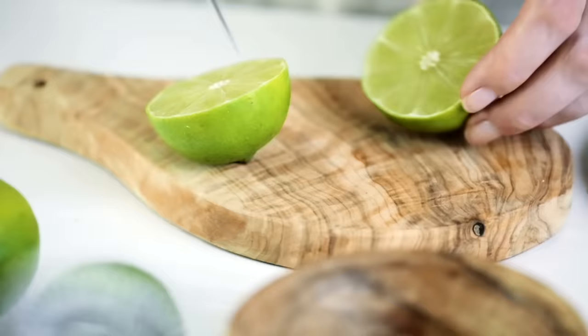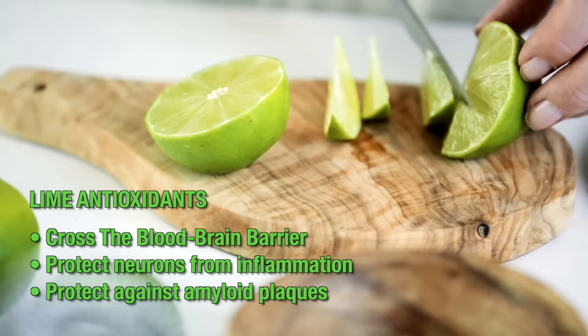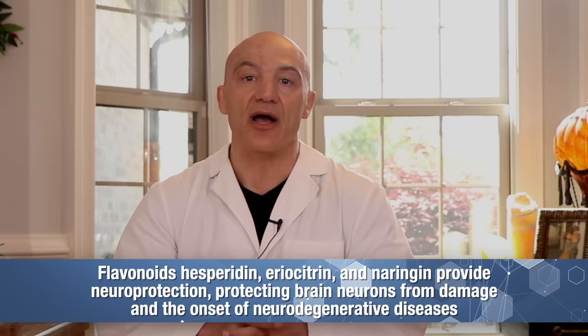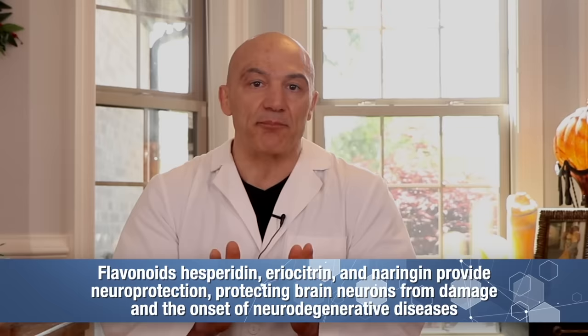Let's start with the central nervous system — the brain and the spinal cord. Limes contain a significant amount of antioxidants that can cross the blood-brain barrier and directly protect neurons against oxidative damage, inflammation, and the accumulation of amyloid plaques commonly seen in Alzheimer's disease. Limes also contain powerful flavonoids like hesperidin, areocitrin, and naringenin, all of which have been proven to provide neural protection — they can actually protect brain neurons from damage and from neurodegeneration.